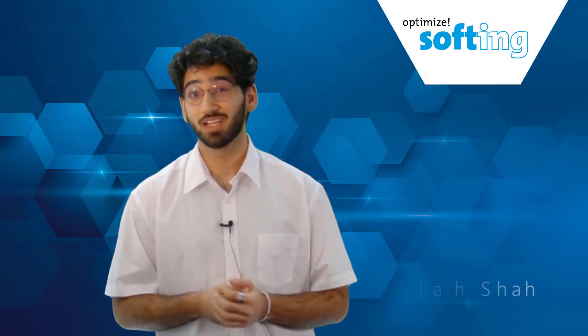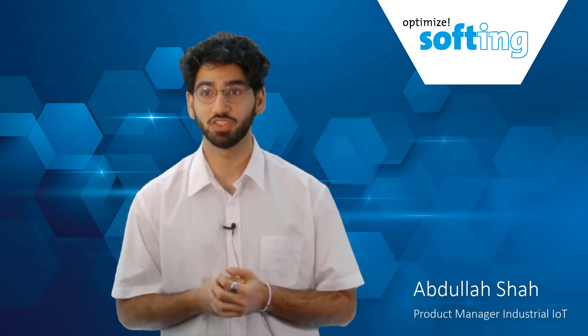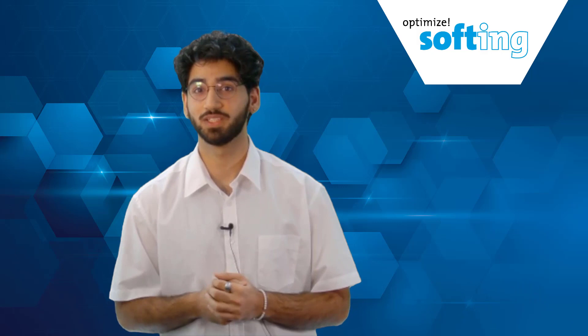The possibilities are endless. Configure devices on the go, commission with ease, diagnose issues swiftly, and monitor Fieldbus devices seamlessly.